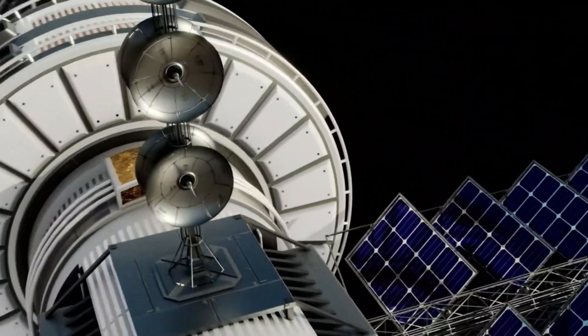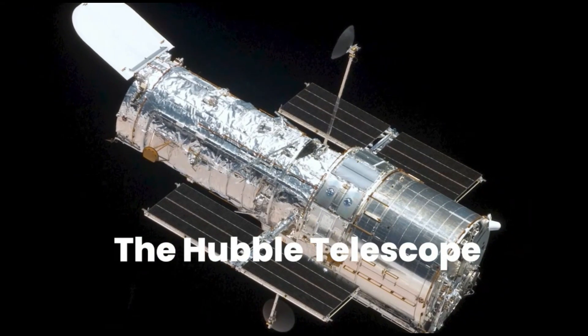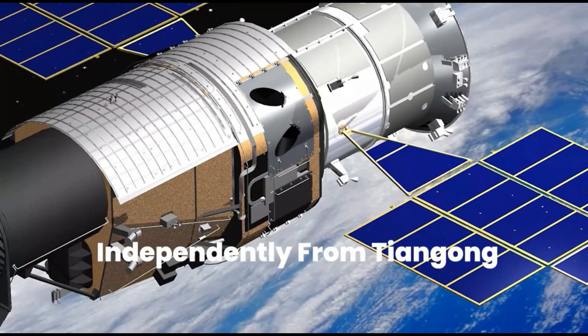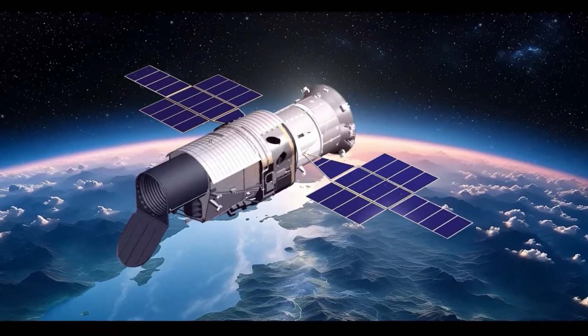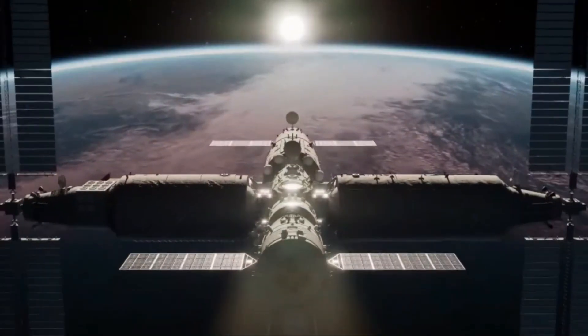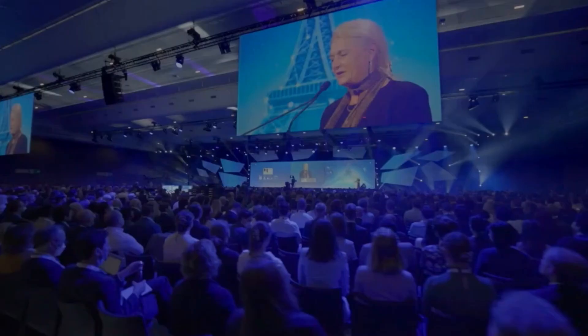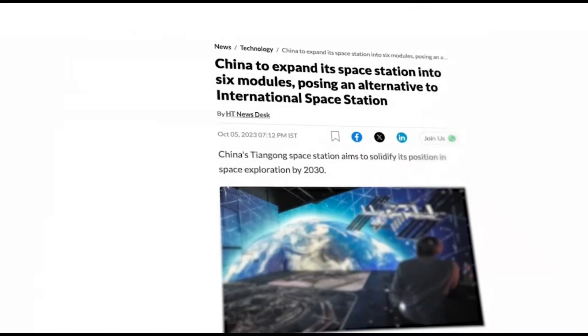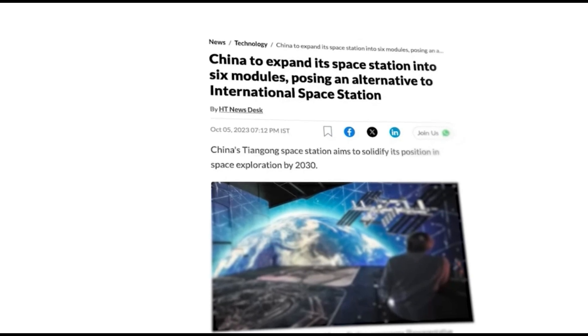Then there's the Chinese Space Telescope, currently under development. It's anticipated to possess capabilities akin to the Hubble telescope, operating independently from Tiangong but orbiting nearby. Unlike the Hubble, it can dock with Tiangong for servicing and upgrades, providing a significant advantage. Moreover, China is contemplating further expansion of Tiangong, as revealed at a recent International Astronautical Congress, with plans to increase the station's modules from three to six, including a new multifunctional expansion module to be launched in the coming years, with additional full-size modules expected to join in around four years.